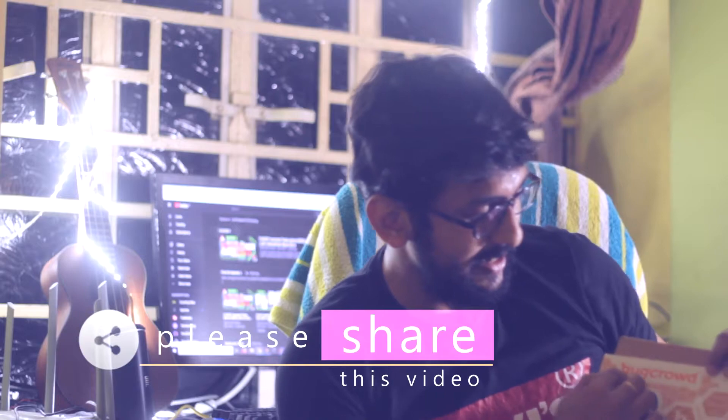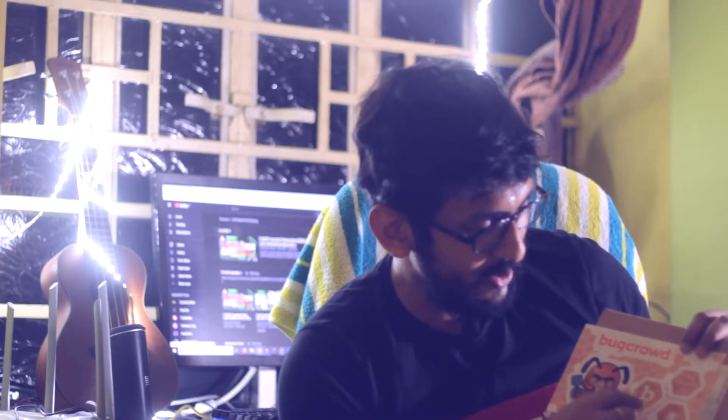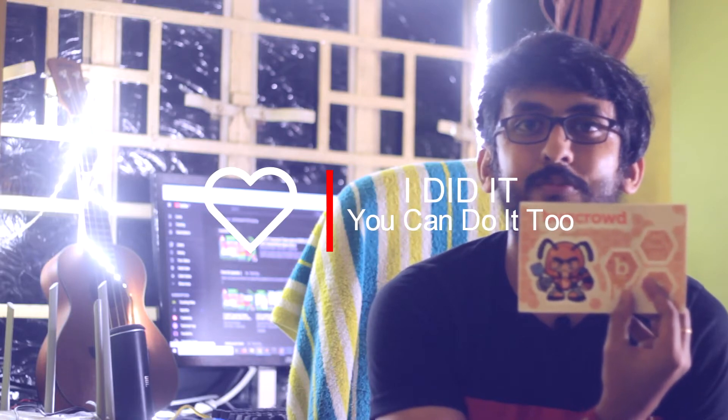Really, it feels very good. You can see it's written Bugcrowd — it's a ninja sticker and the Bugcrowd logo, the Bug sign. It feels very good. This is the first time I'm receiving this kind of appreciation swag from Bug Bounty.